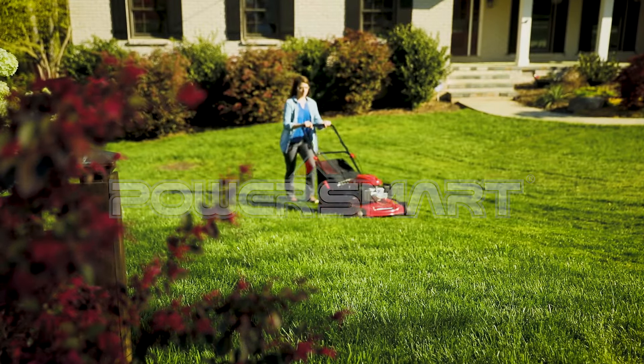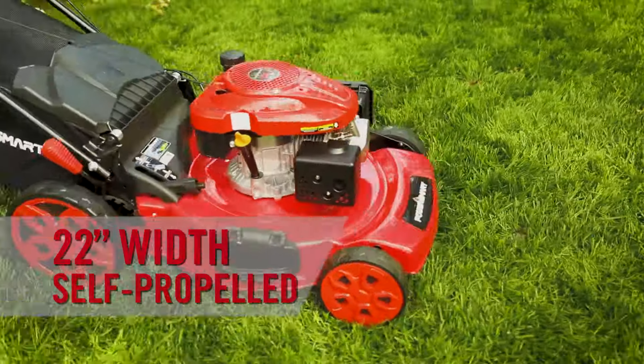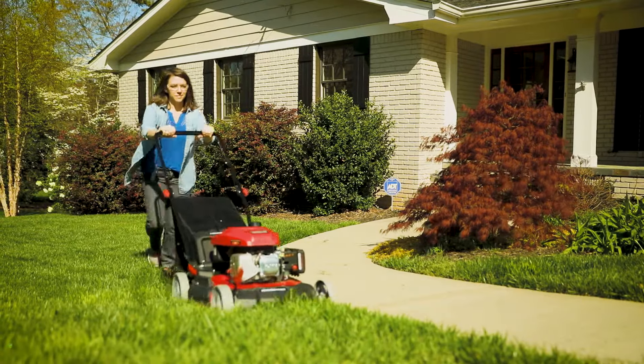Take charge of your lawn with these 21 inch lawnmowers from PowerSmart or the 22 inch self-propelled model. They have more features for a better value than the competitors, so you're in control.